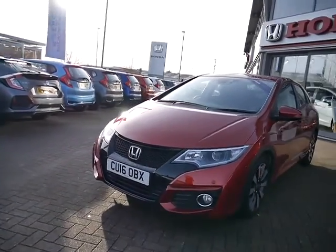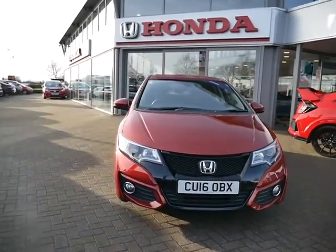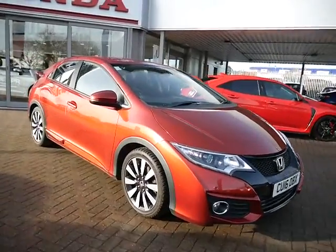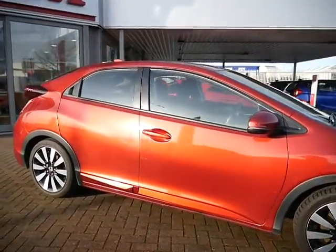You can extend that warranty for a further 12 months, currently at £299. You can also have a service plan on the car — either on a monthly or yearly basis — and we will also offer Honda Finance on HP or PCP.